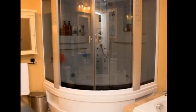The developed basement is great for guests, with its own kitchen, bathroom, and bedroom.